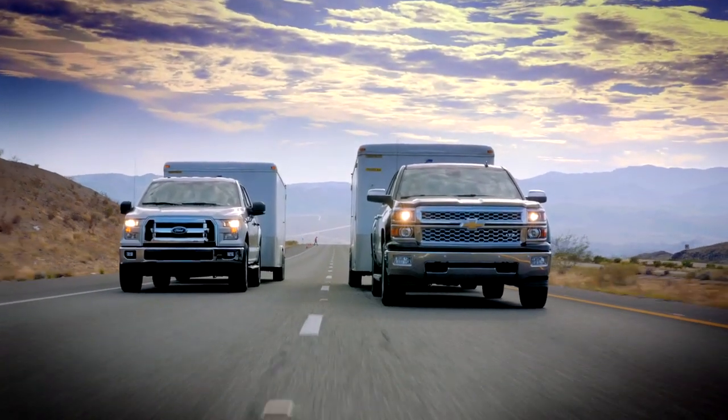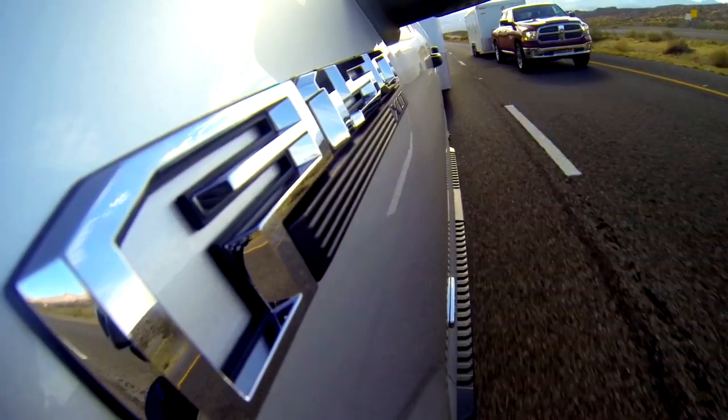In the hottest part of the day, the 2.7-liter EcoBoost performed the best. If our customers need to tow 7,000 pounds, they're going to be able to do it like a V8 could do it.